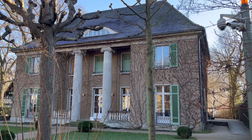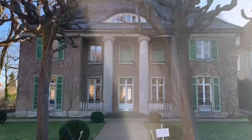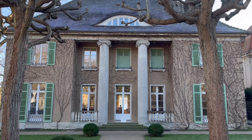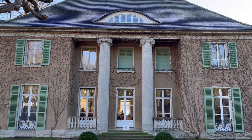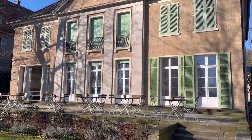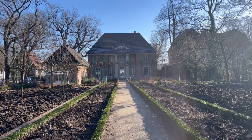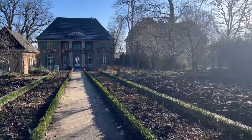Max Liebermann's villa was the summer house of the painter Max Liebermann, who lived from 1847 to 1935. He created this summer retreat for his family, away from their main residence in the heart of Berlin near the Brandenburg Gate. Inside the villa you can find an art museum dedicated to Liebermann's life and work, including his paintings from this garden.